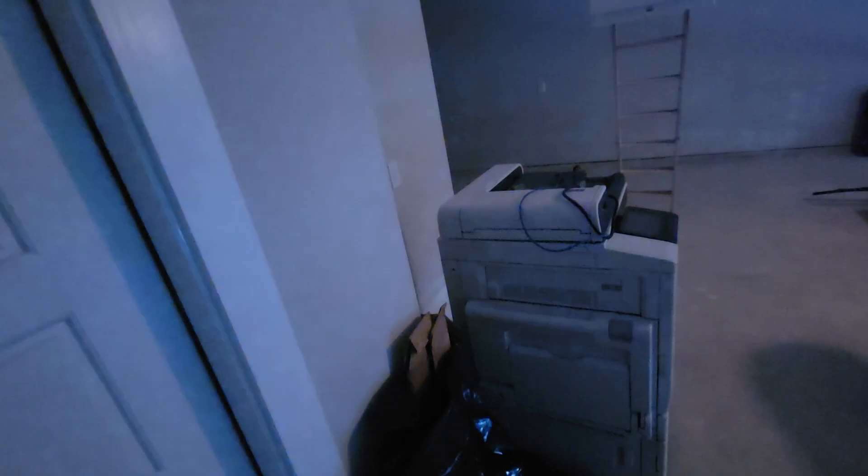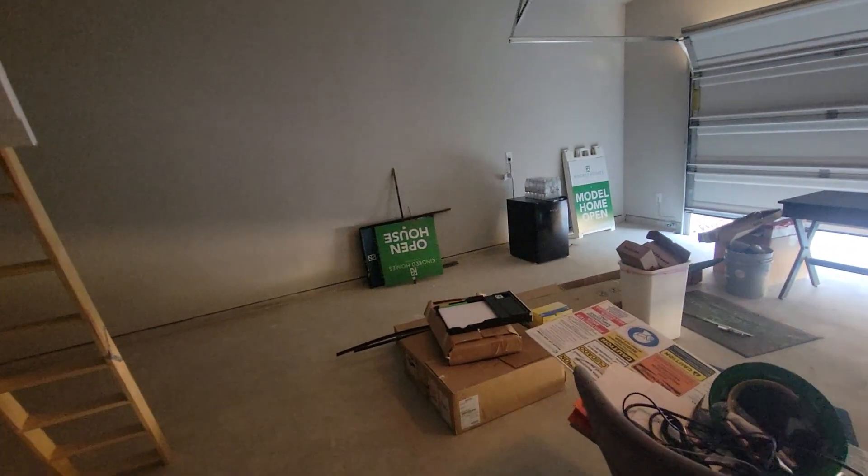Here is the garage. I'll open it to get some more light in here. It is a three-car garage — it's a tandem three-car garage.